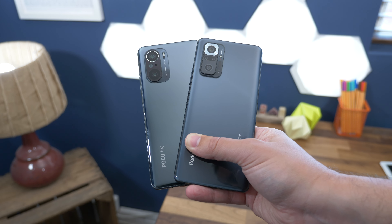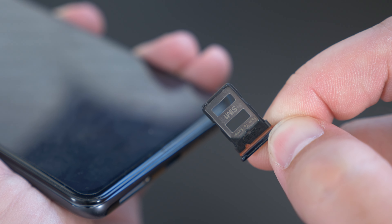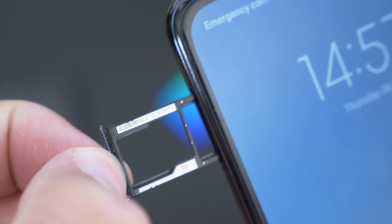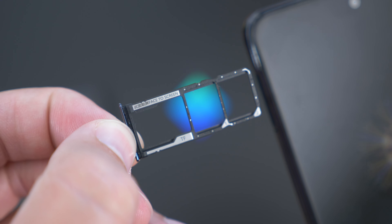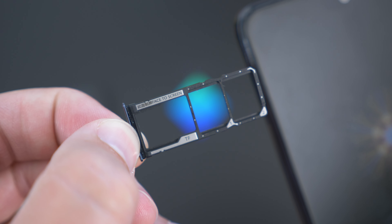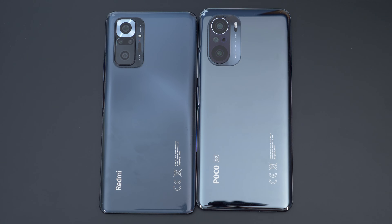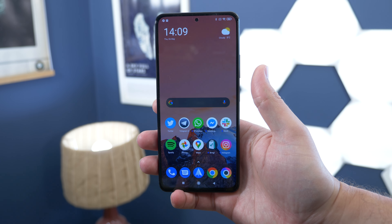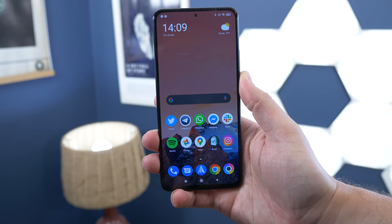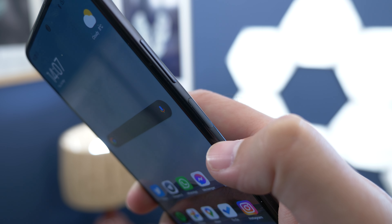Placement of the SIM tray is different too. The F3 has the tray built into the bottom edge while the Redmi has it on the top of the left edge — and crucially it also features a slot for a microSD card, so you can expand the storage as well as being dual SIM compatible. Both feature glass backs and plastic frames, with identical fingerprint sensors built into the slim power button on the right edge just below the volume rocker. The fingerprint sensor is really responsive and unlocks the phone quickly and efficiently.